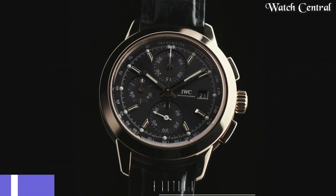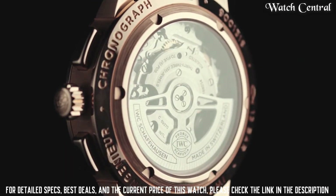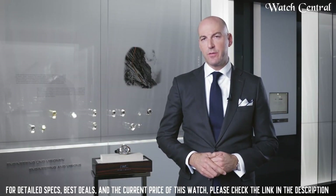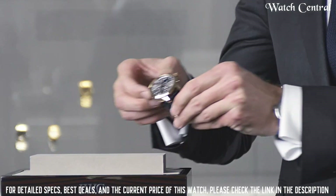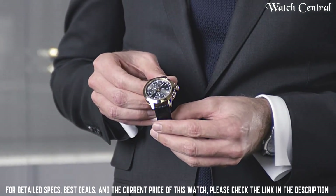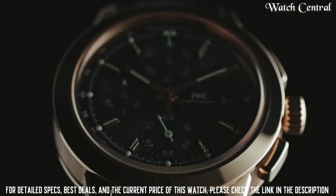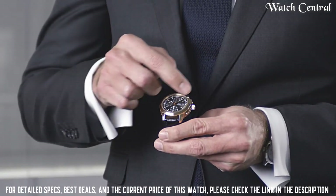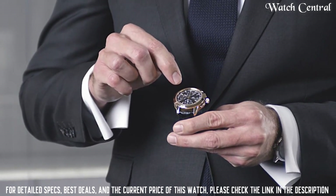Number 8: IWC Portofino Chronograph Automatic men's chronograph watch IW391002. It features a stainless steel case, a silver-plated dial, and a brown leather strap. The chronograph function allows the wearer to track elapsed time using two sub-dials and a central seconds hand. The watch is powered by an automatic movement, which means it winds itself with the movement of the wearer's wrist. Water resistance at 30 meters.